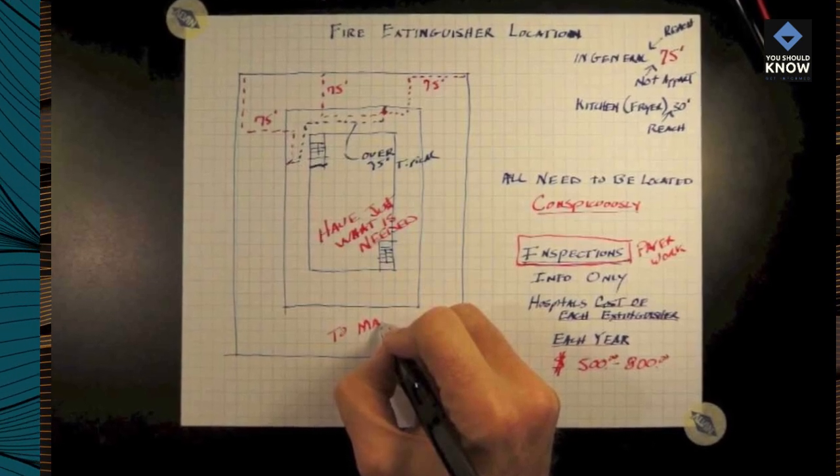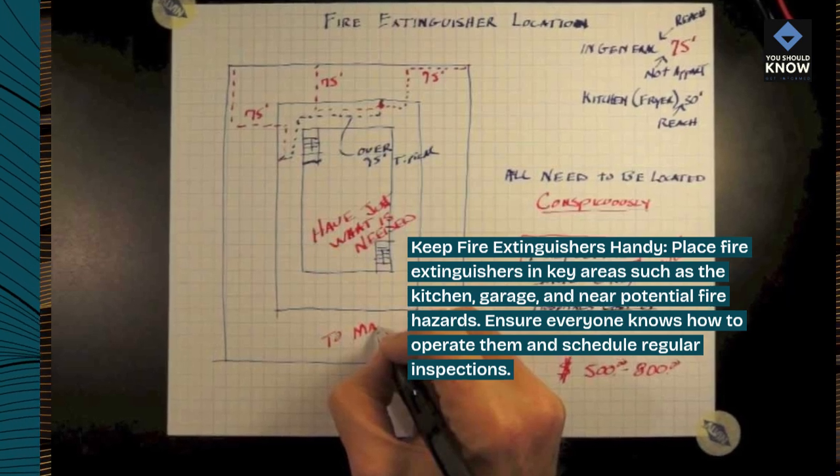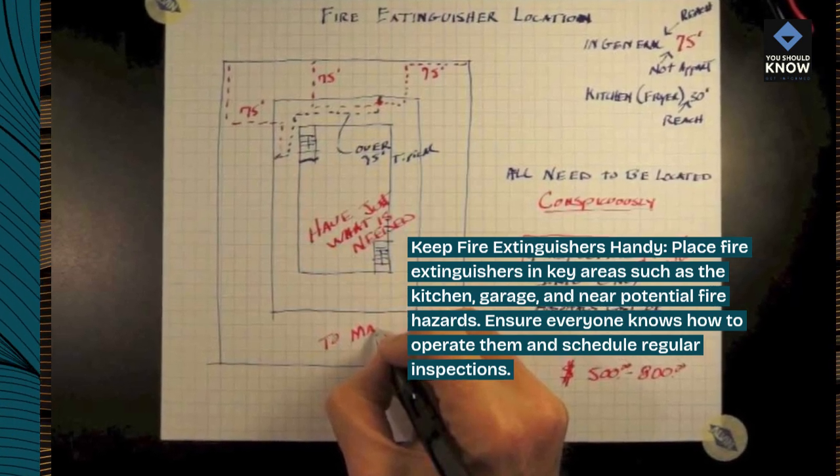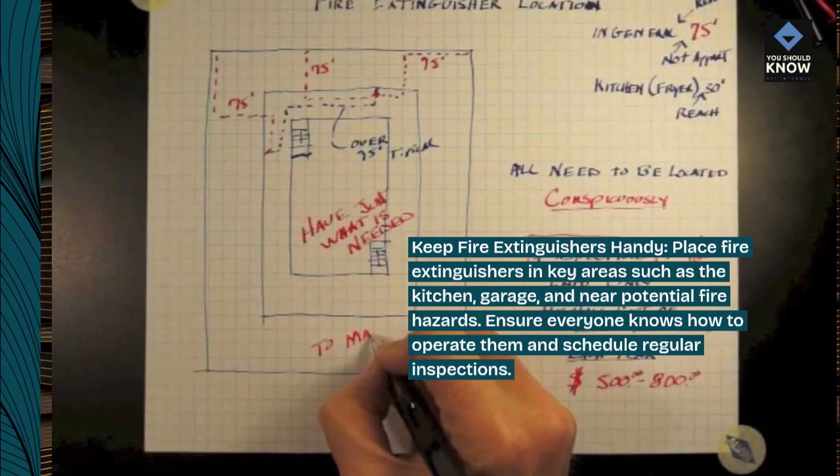Keep fire extinguishers handy. Place fire extinguishers in key areas such as the kitchen, garage, and near potential fire hazards. Ensure everyone knows how to operate them and schedule regular inspections.